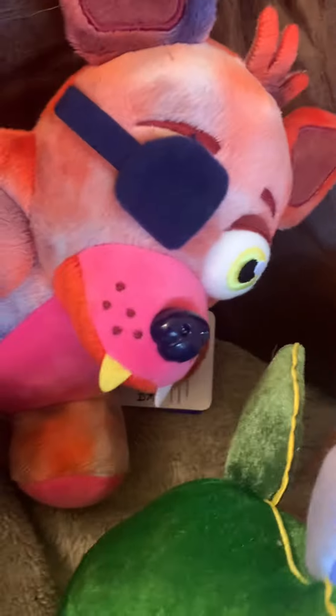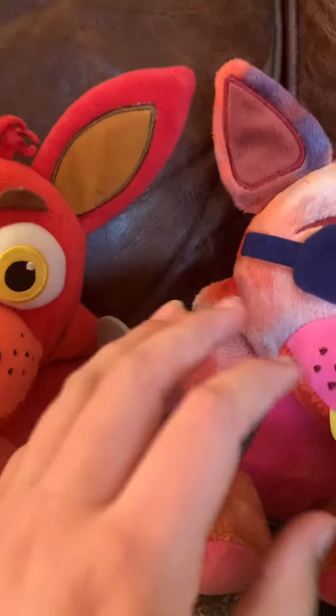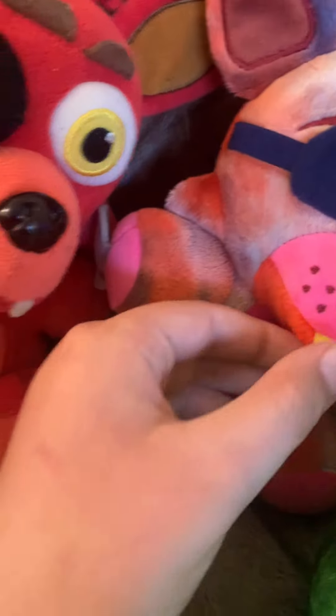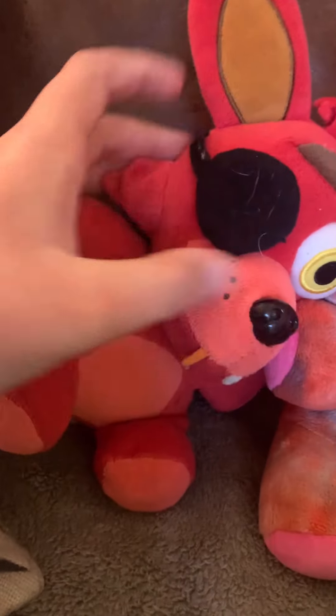Next we got tie-dye Foxy — and I'll get normal Foxy too. Tie-dye Foxy and normal Foxy are definitely very different and yet very similar. You can see they have the same teeth, but this guy's teeth are thin as a stick and this guy's are kind of more triangular. I definitely do notice that.